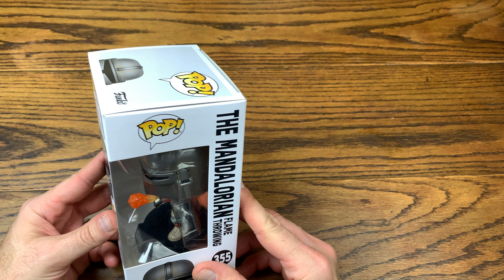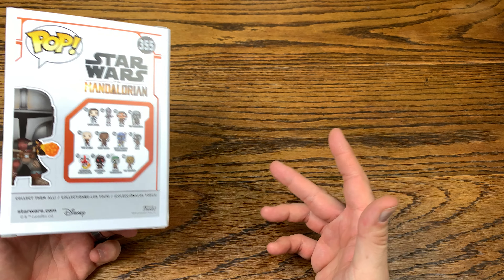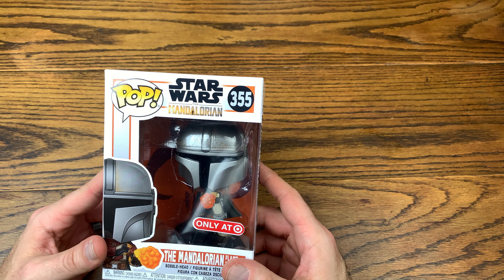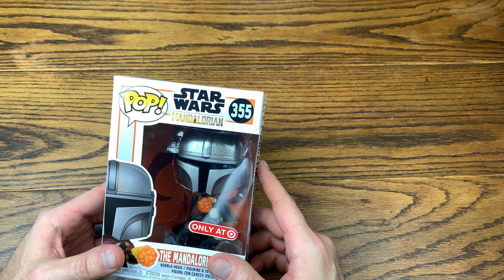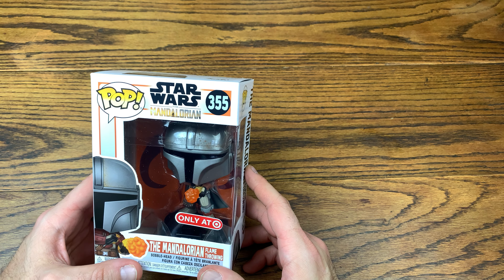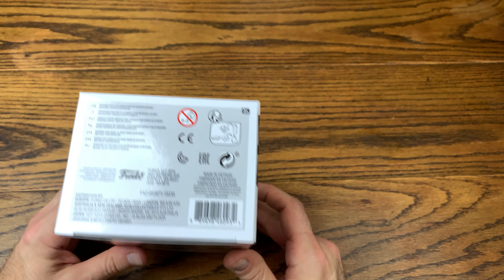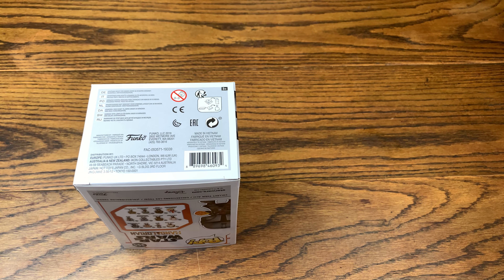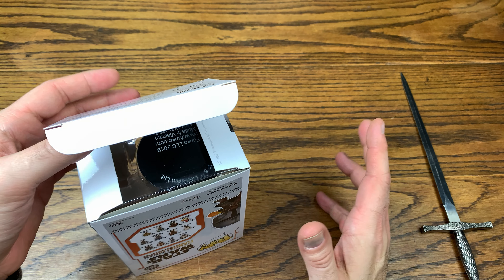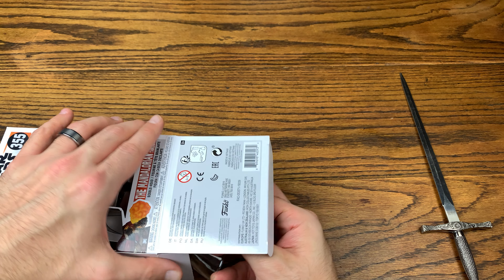Here we go — the Flamethrowing Mandalorian, the Target exclusive. This came out at Target Con 2020, which was the last day of February — actually today, the day I'm filming. In my area, every Target I called the day before had six on hand. I assumed this would be the pop everyone went after first, and I was right. There was a line of people outside waiting, and it was a mad dash — everyone was going for the Funko pops, and people were grabbing multiple Mandos until staff told them one per customer.